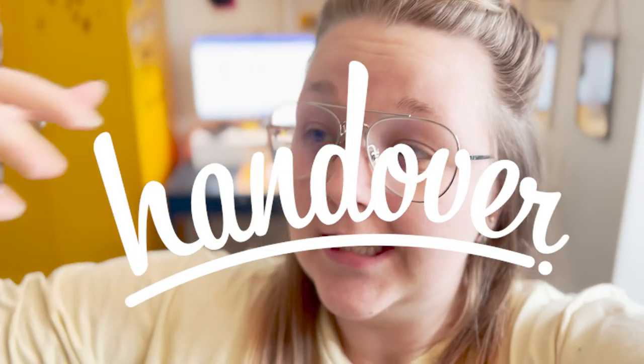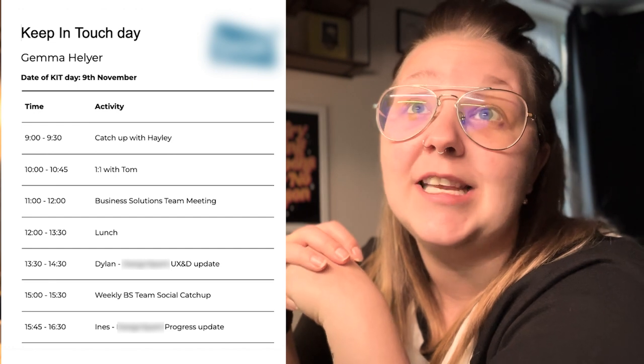Let me know what type of videos you want to see from me. I'm thinking of some really cool things — maybe reaction videos to websites, or critiques of websites from a usability point of view, which I do anyway in my role. I also have some exciting things coming up — a new project in the works between me and my friends. I also have a newsletter called Handover — a nice little pun on handing over your work. There's a sign-up link in the description. I did plan on vlogging my KIT day, but there was no point since I spent the whole day in meetings. I'll pop up the agenda here if you want to know what my Keep In Touch day looked like.